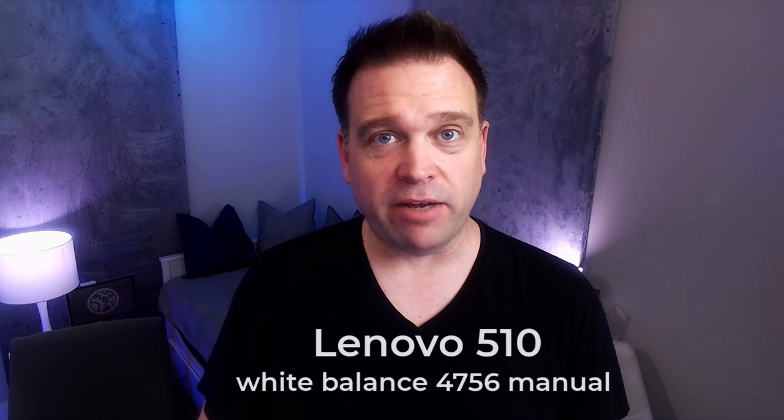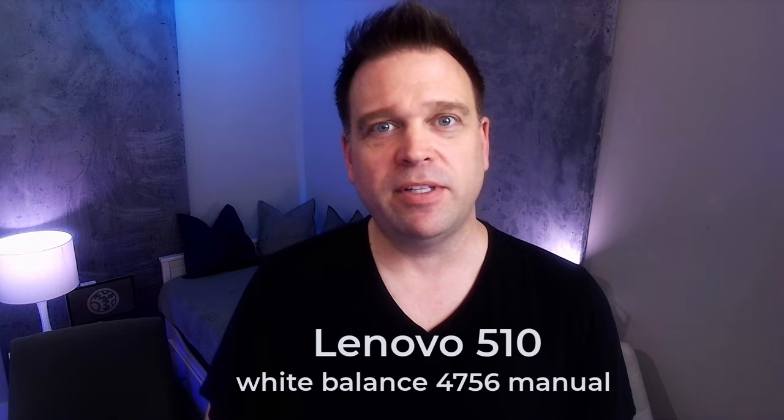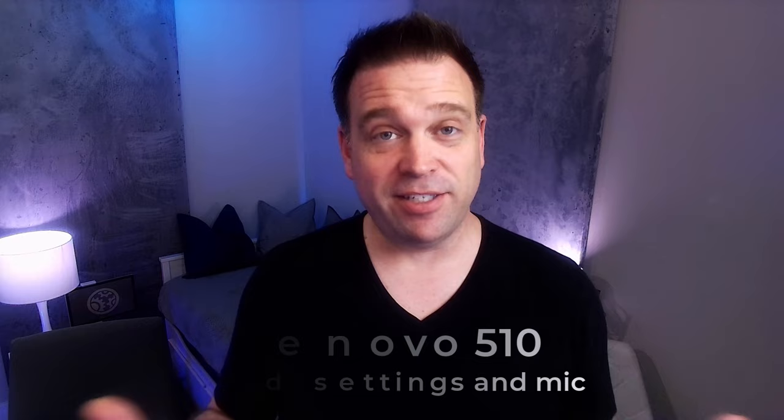Gamma is set at 54. I turned off automatic white balance and set it to 4756 — my lights are about 5000 Kelvins, but light bouncing off the wall adds some warmth, so it needed to be around 4800. Backlight compensation is off. This is what it looks like and sounds like. I also tweaked the audio on this camera.